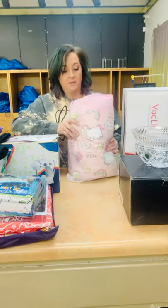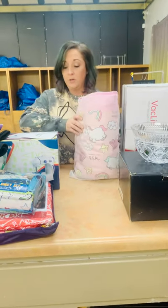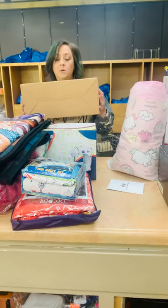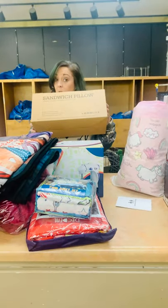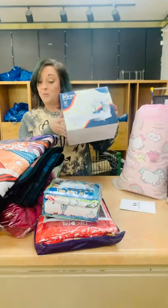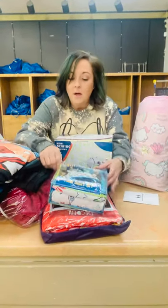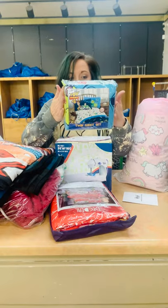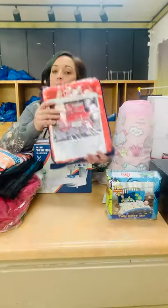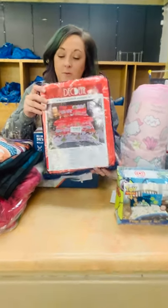I think this is a weighted blanket for a little girl — could be little unicorns. We got a sandwich pillow; it's not for Thanksgiving. Sewing machine. Toy Story twin set sheet set. Christmas duvet cover.